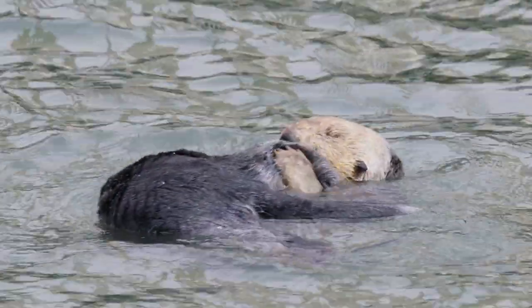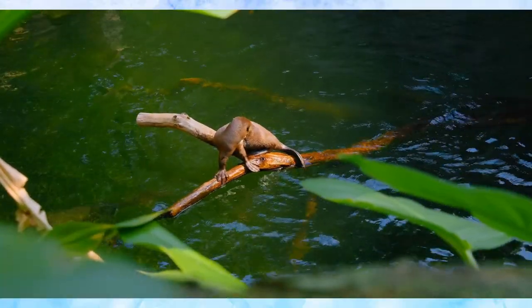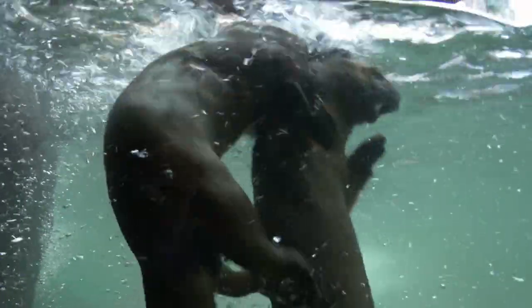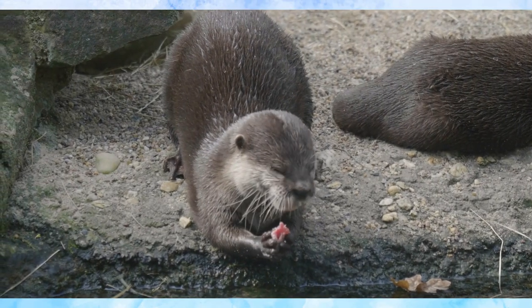Welcome to the fascinating world of otters. These playful creatures are an essential part of our ecosystem. Thriving in diverse habitats, from bustling riverbanks to tranquil coastal marshes, otters are found around the globe. But these delightful animals do more than amuse — they play a crucial role in maintaining their environment.